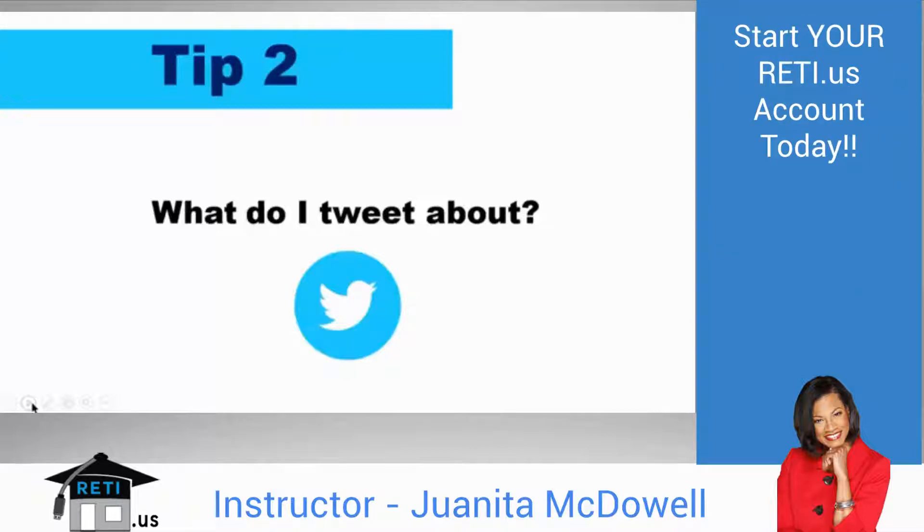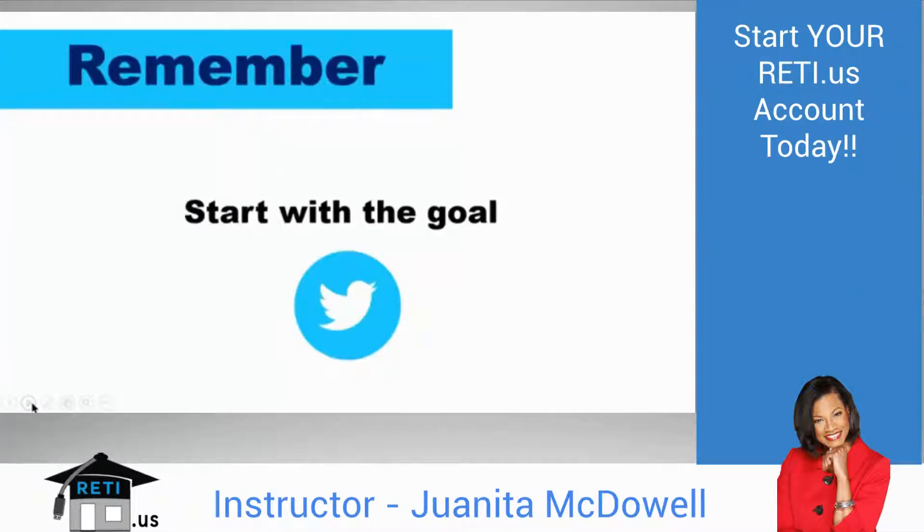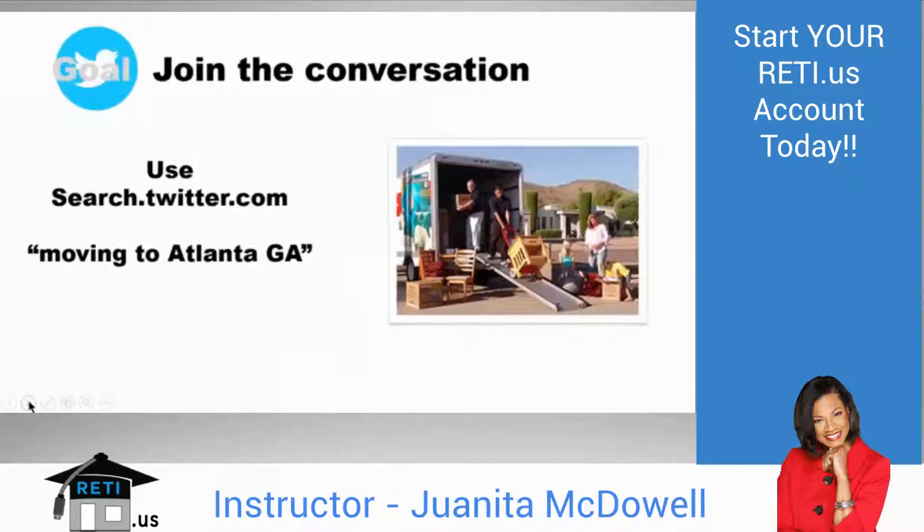Tip 2: What do I tweet about? Start with your goal and let that drive what you tweet. For example, if your goal is to join the conversation, and you're an agent who wants to know who is moving to your town, use search.twitter.com. Where I have 'moving to Atlanta, Georgia,' make that your city and state. What I'm looking for is a conversation to join where someone has mentioned they're moving to Atlanta, relocating, or interested in a new home.